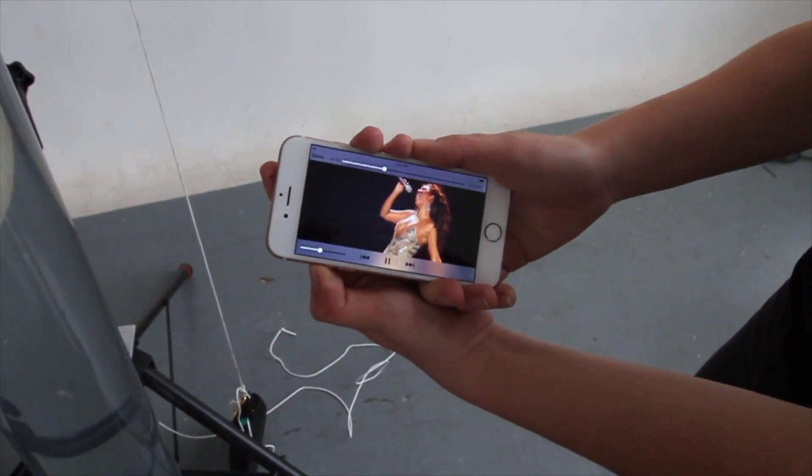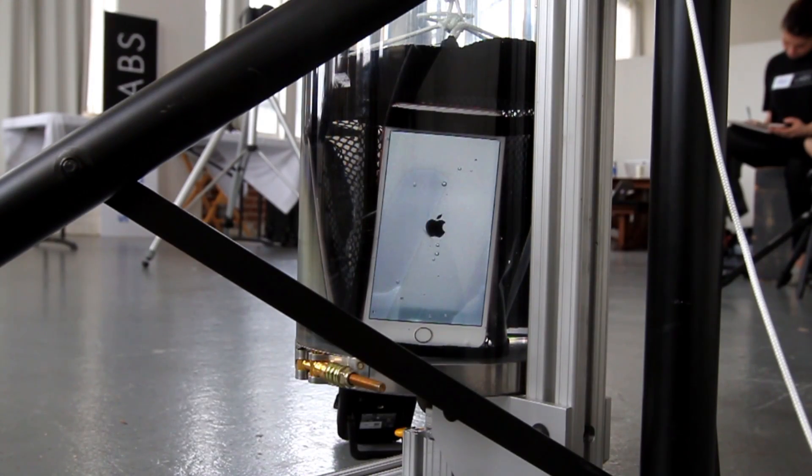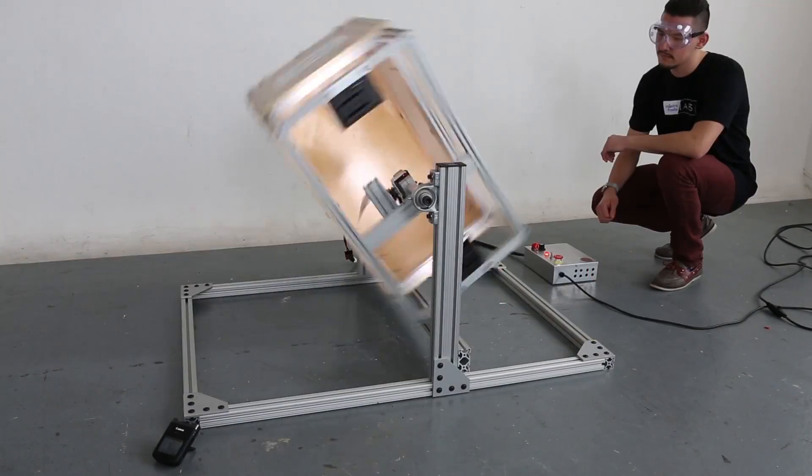The iPhone 6s lost all audio and suffered water damage under the screen. At 10 minutes, the iPhone 6s Plus began malfunctioning and was a brick at 24 minutes. How did the S7 and S7 Edge stack up against iPhone's ion-strengthened glass?